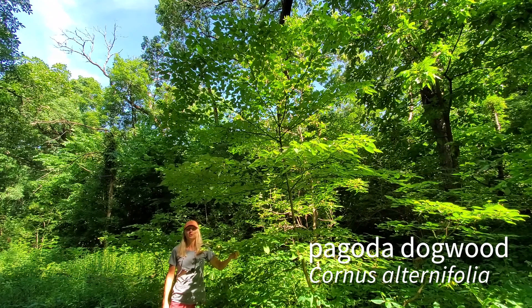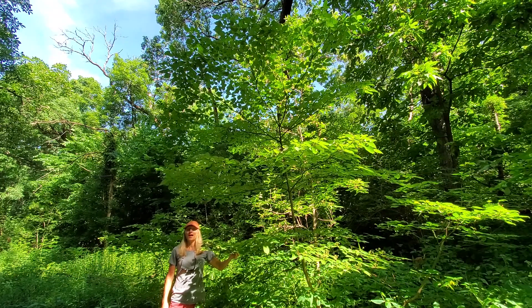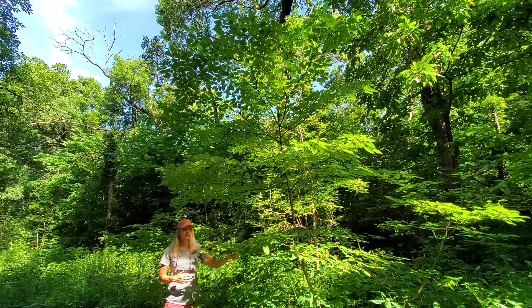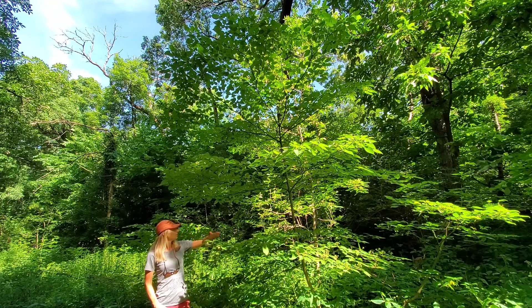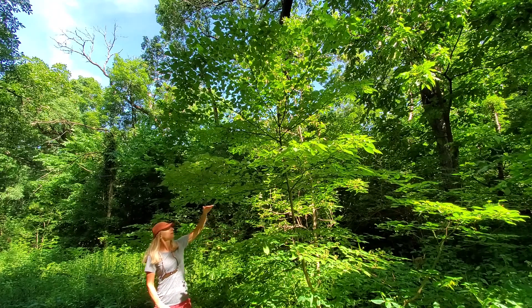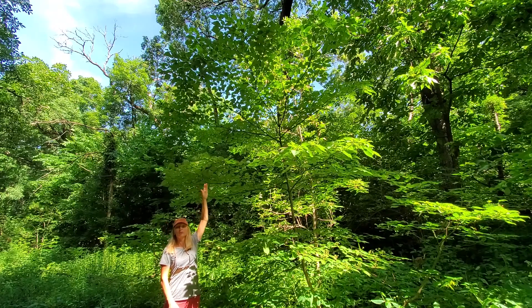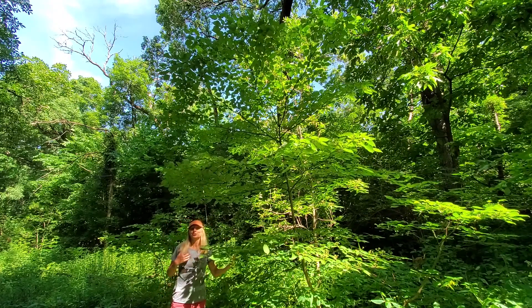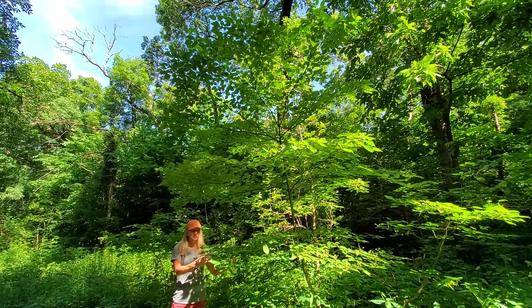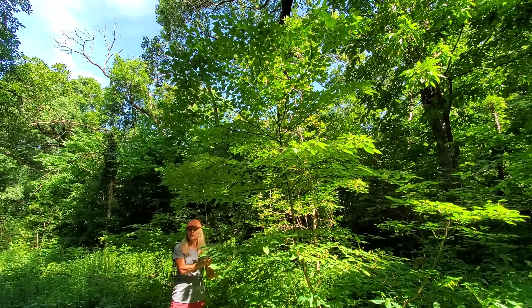This is Cornus alternifolia, the alternate-leaved or pagoda dogwood. It's so named because this delicate understory tree has these beautiful layers of branches — one here you can see, then right above me there's another one, and above me again another one. So it has this very distinctive growth form, and it's also unique in Cornus alternifolia for having alternate leaves.